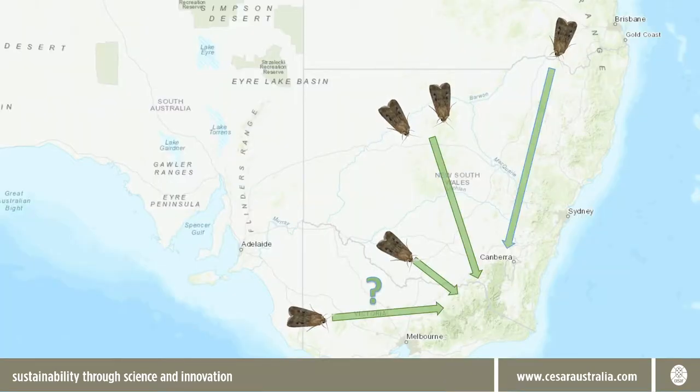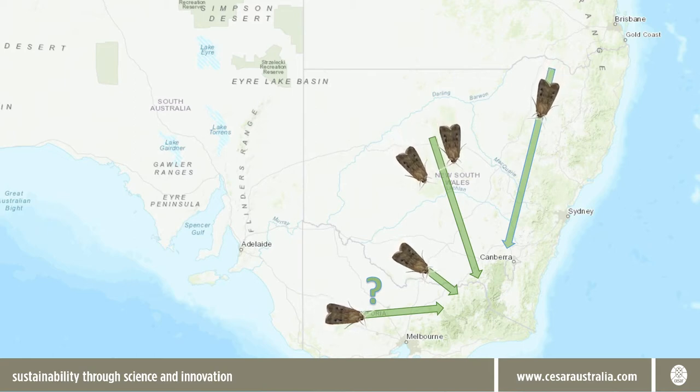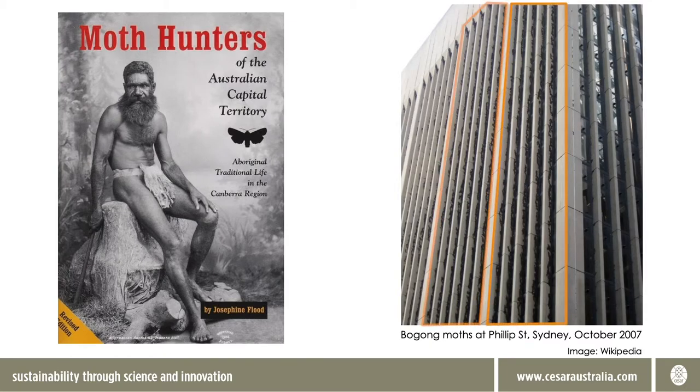Each spring for thousands of years, bogong moths have migrated from lowland breeding grounds stretching from southeast Queensland down to the Riverina and possibly quite a bit further afield, in huge numbers, up to the Alpine region where they literally chill out in caves and rock crevices over summer to escape the heat. The annual moth migration had great cultural significance for indigenous people who lived in areas surrounding the Alps, and is famous in modern times for huge aggregations of moths that can form at points along their migration routes, such as Parliament House Canberra and even Sydney.